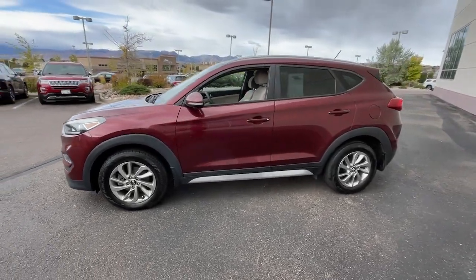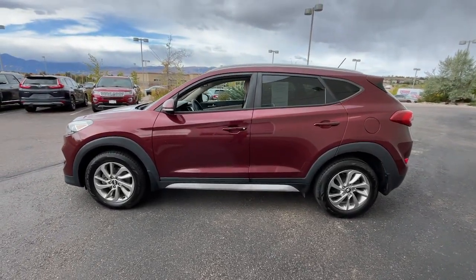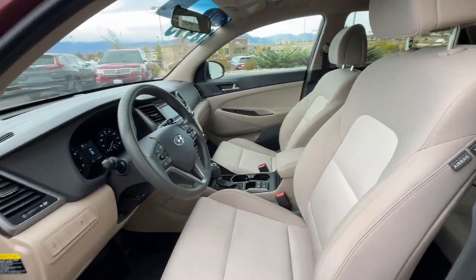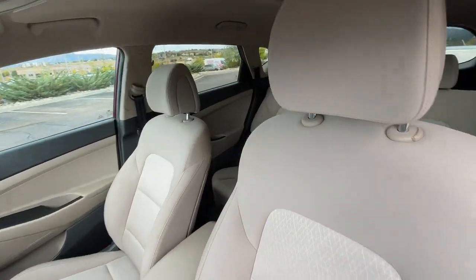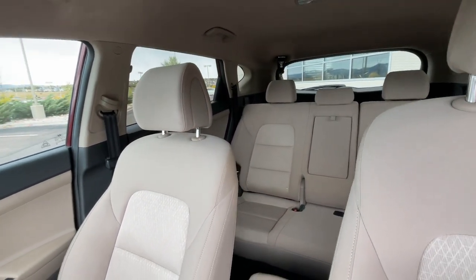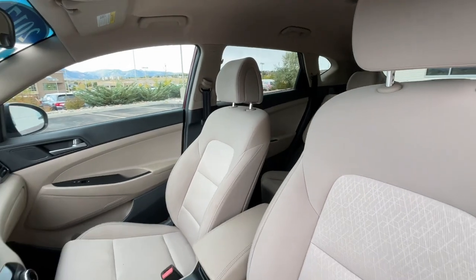These are just some of the great options this vehicle comes with: keyless entry, backup camera, heated mirrors, fog lamps, satellite radio, aluminum wheels, alarm, electronic stability control, steering wheel audio controls, and power driver seat.